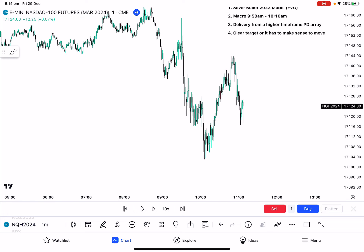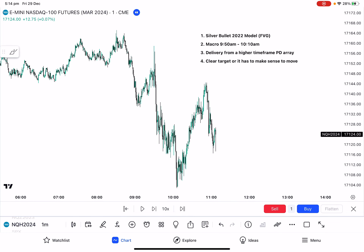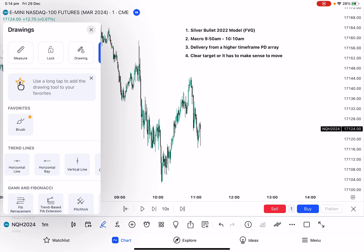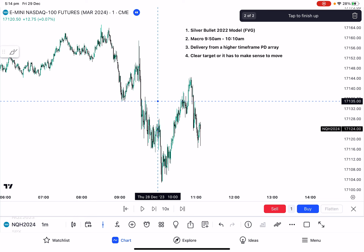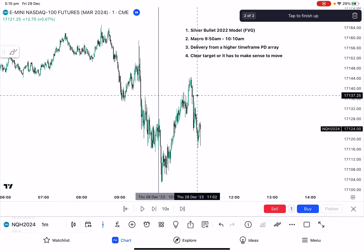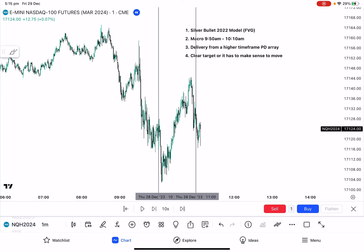Looking at what I believe is yesterday's price action — I haven't traded in about two weeks and plan to start looking at charts again properly next week in the new year. But this is a really good example of all these things coming together. If we mark out the silver bullet timeframe, let's have a look from 10 o'clock to 11 o'clock — that's when you're meant to be executing trades if you're looking for the silver bullet model.